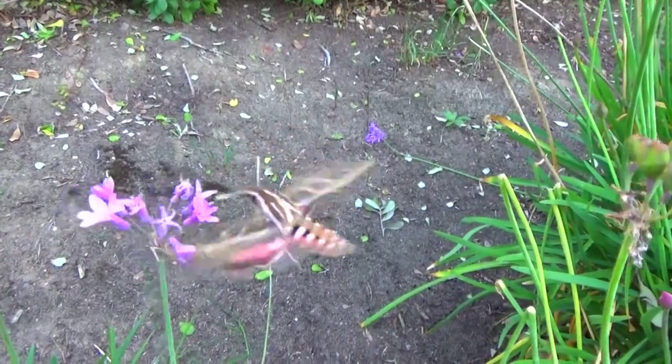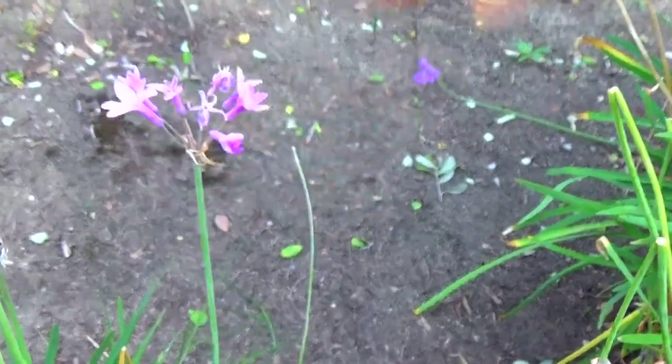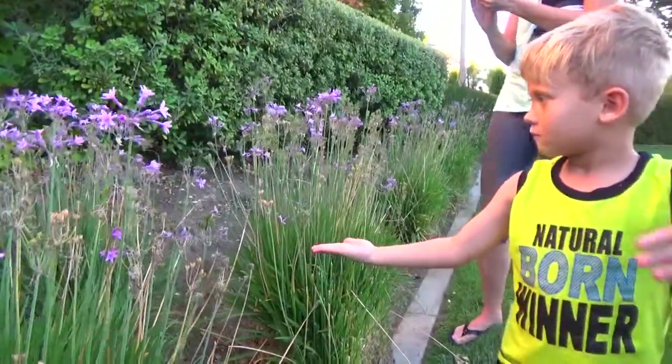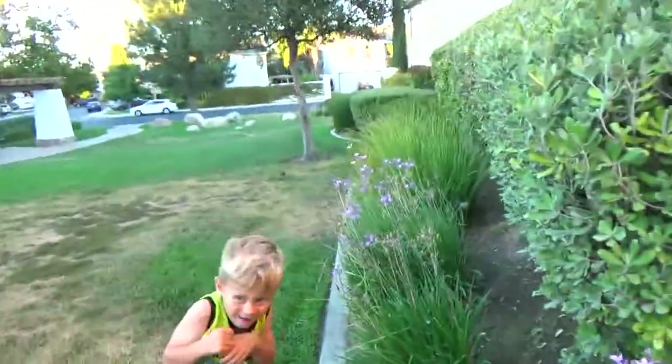Maybe we've seen his parents before. Wow, he's hungry — he says 'I need nectar!' Look at this long thing, he's digging in there. Wow, he really does look like a hummingbird. He's fast!